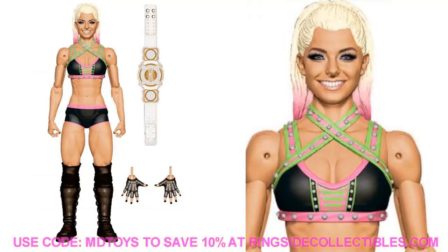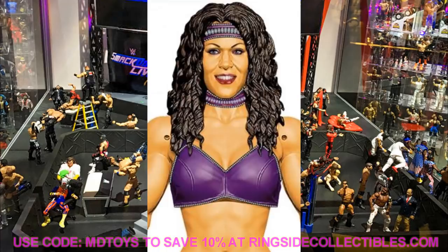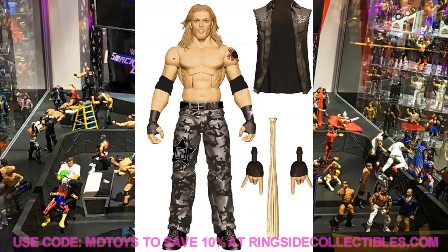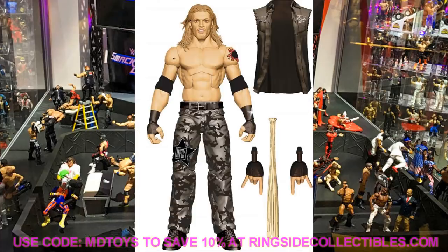Now we have the new WrestleMania Elites, starting with Chyna from WrestleMania 17. This looks amazing — they nailed the head sculpt and likeness. She comes with the Women's Championship. We're also getting an Edge from WrestleMania 22 where he took on Mick Foley. Beautiful Edge figure — looks like it uses a Daniel Bryan torso, though you could swap in a Terry Funk torso. It comes with an entrance shirt, baseball bat, and Rockstar hands. I can't wait to grab this one.